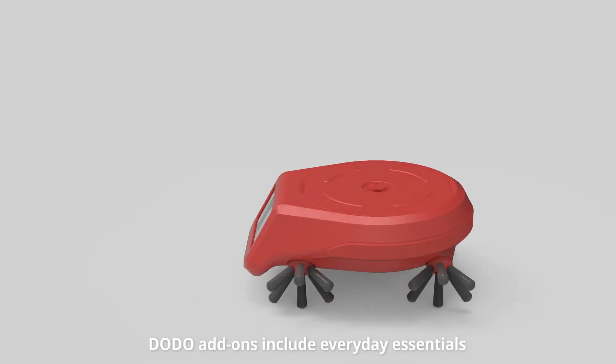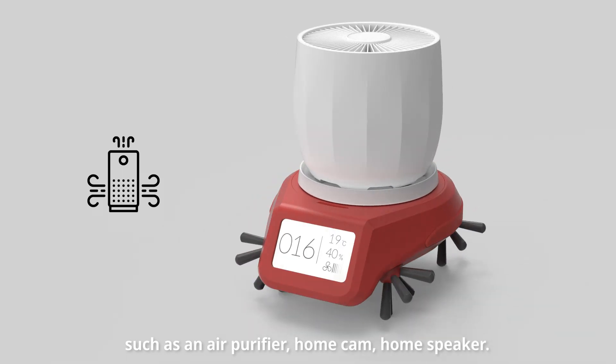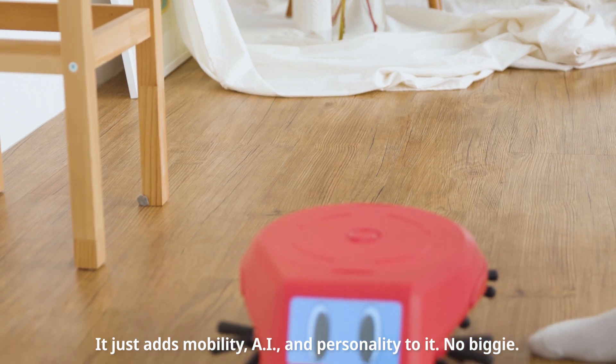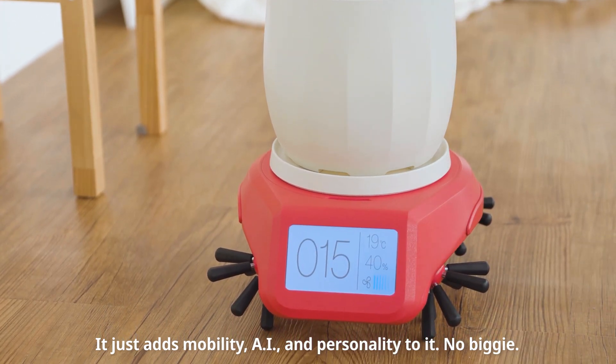Dodo add-ons include everyday essentials such as an air purifier, home cam, home speaker — your standard smart home appliances. It just adds mobility, AI, and personality to it. No biggie.